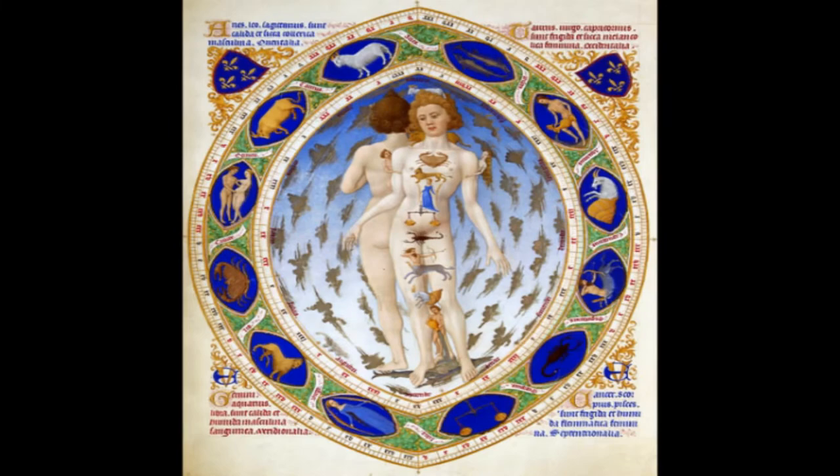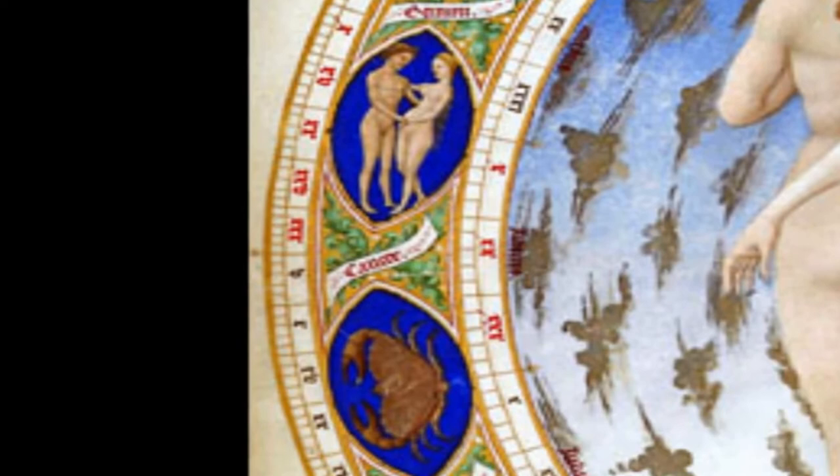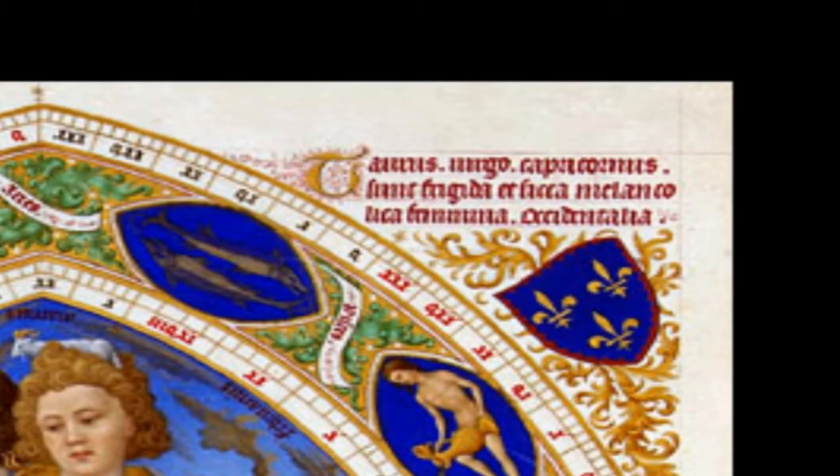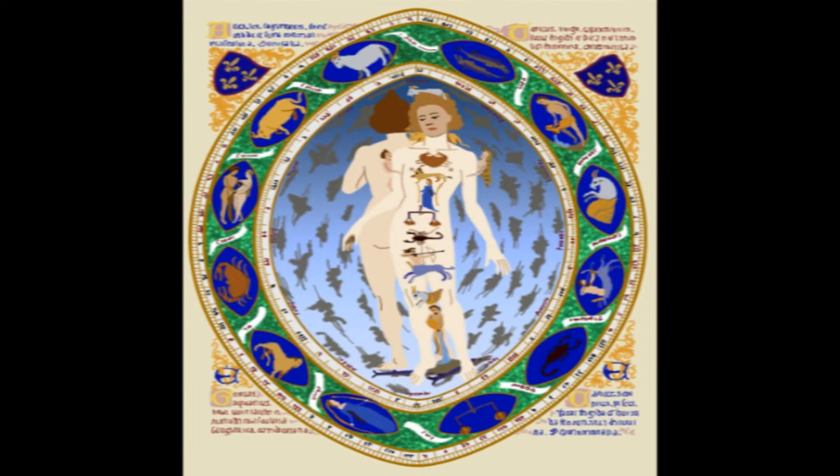Going counter-clockwise, there is Aries, Taurus, Gemini, Cancer, Leo, Virgo, Libra, Scorpio, Sagittarius, Capricorn, Aquarius, and Pisces. The blue shields on both sides of the page are the coat of arms. The coat of arms are emblems resembling noble families of old France.